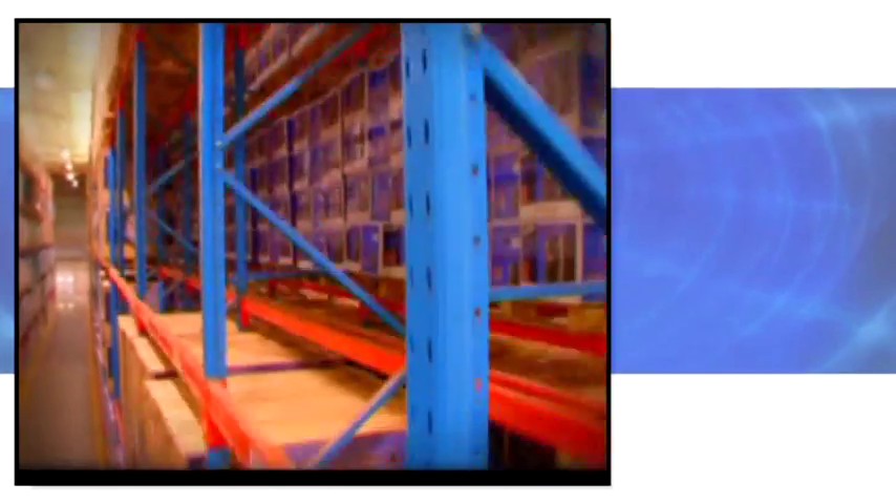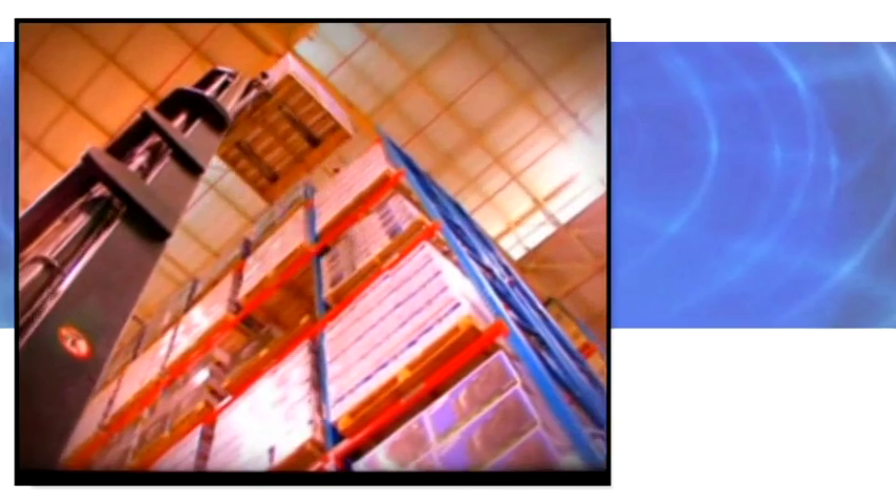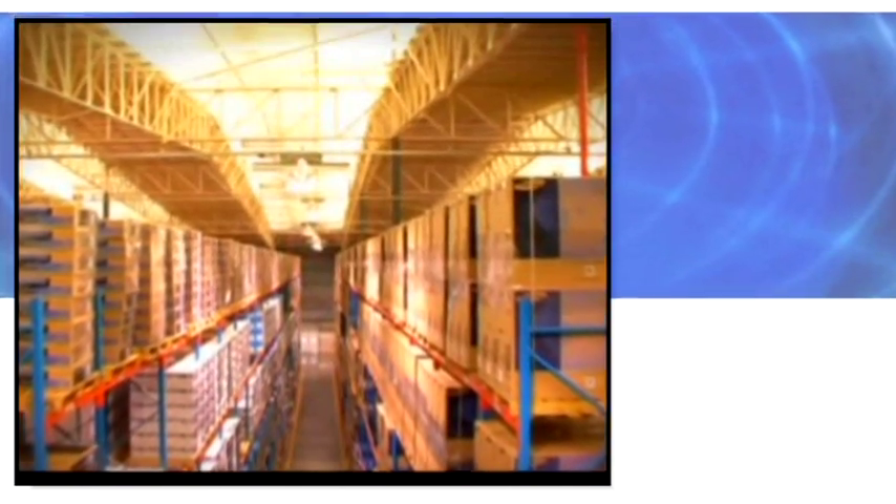When it comes to choosing the best storage solution, there are a number of options to consider. Cost, return on asset investment, turnover of stock, and storage requirements all play a role in choosing the right option for your operation.